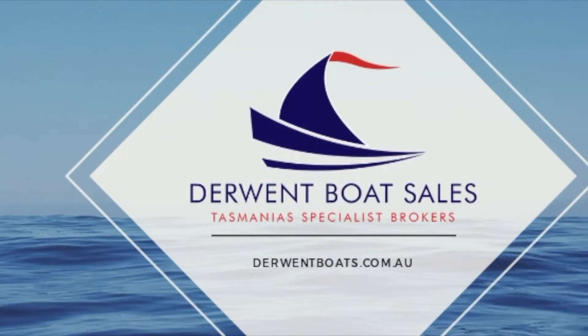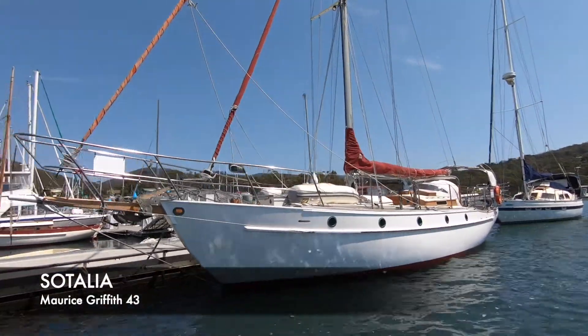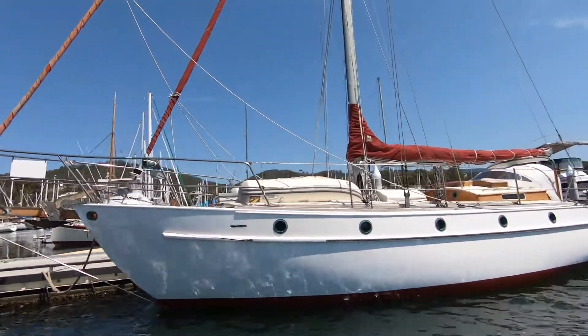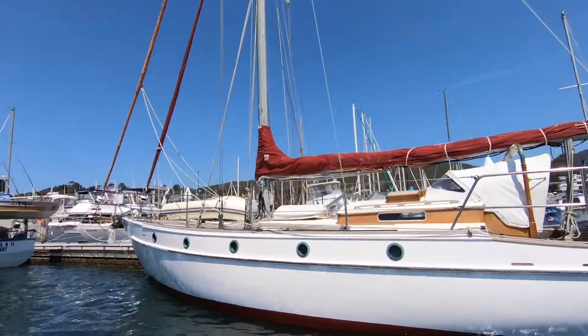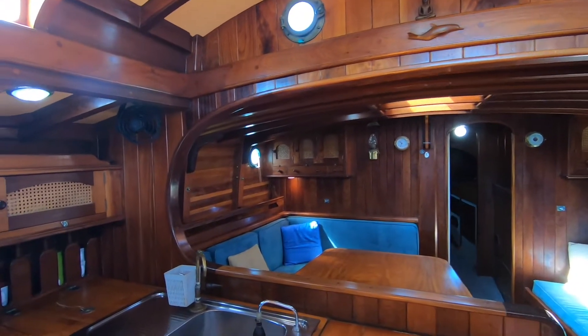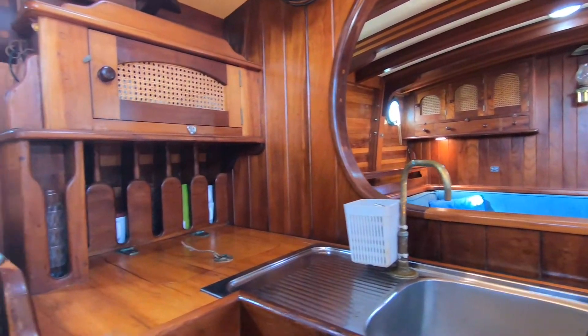Derwent Boat Sales are pleased to present Satalia, a superbly built Morris Griffiths 43 serious offshore yacht. We actually sold this boat to the current owner approximately ten years ago, and he spent the last seven years doing a full circle navigation. He's been absolutely delighted with the way the boat has held up and performed.